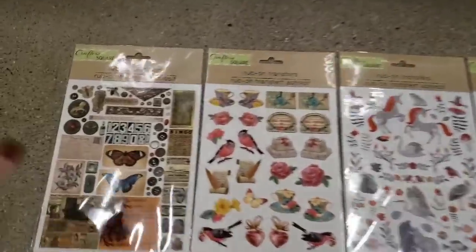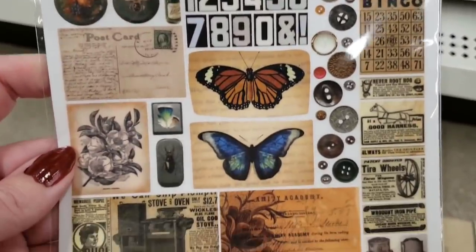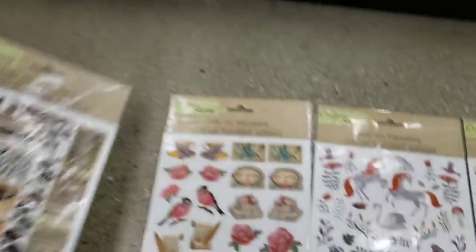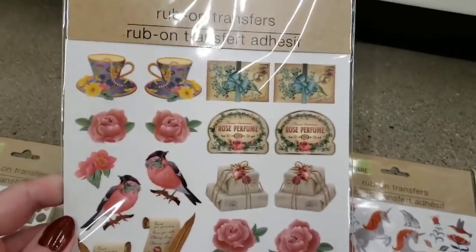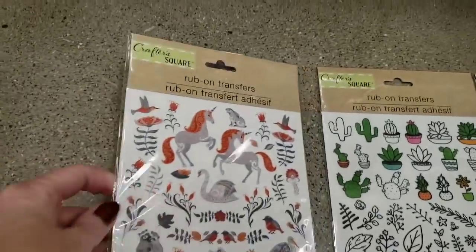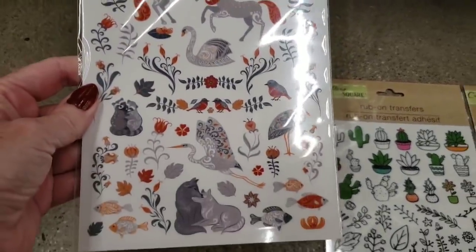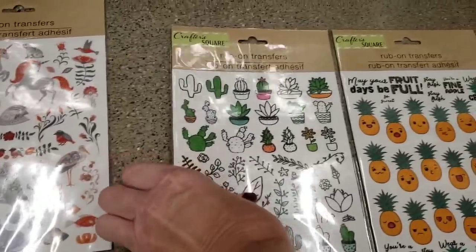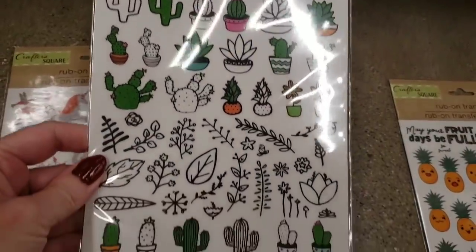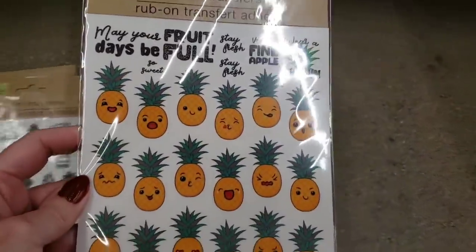Look at these new rub-on transfers — are you kidding me? These are amazing, and I love these too. These are going to go super fast, and these are cute as well. Look at the animals and look at the cactus and the adorable pineapples.